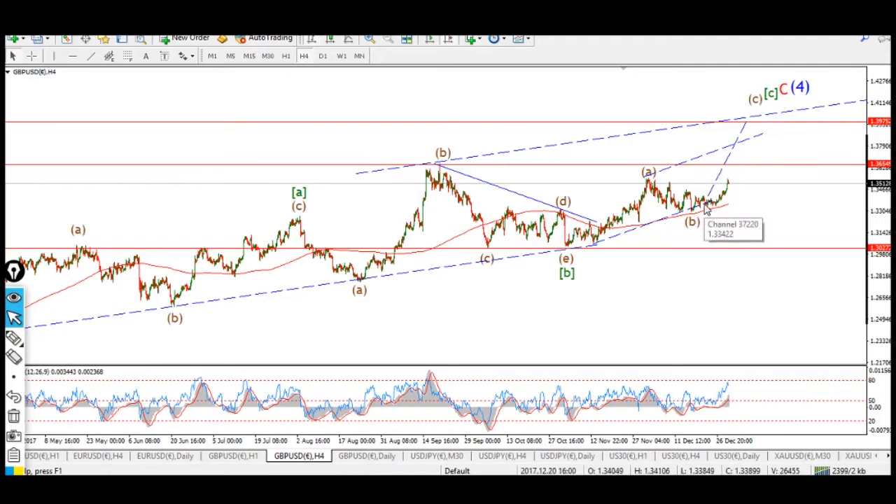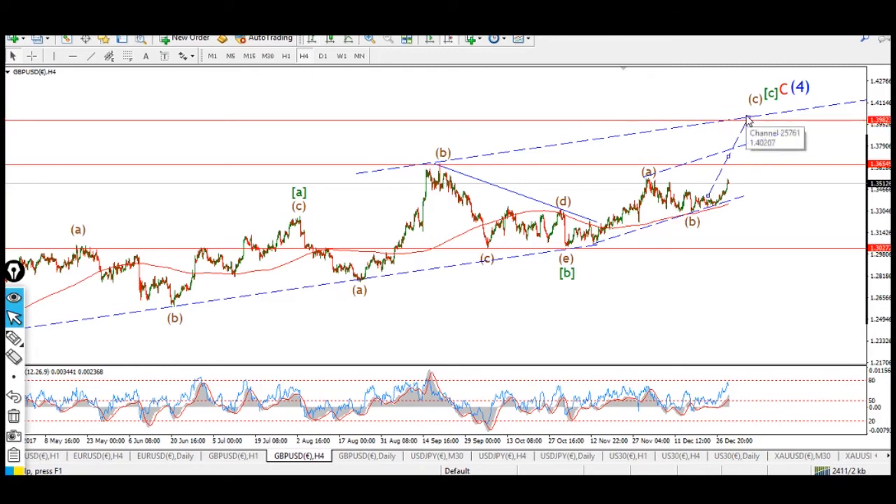You can see the lower three-wave pattern within this trend channel targets about 1.38. For the moment we have an area to work towards — next week looks to be more upside to come, but it'll be short-lived I think. That's pound dollar.